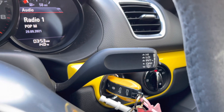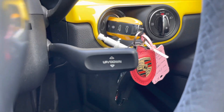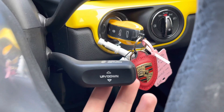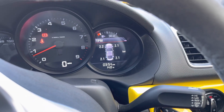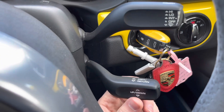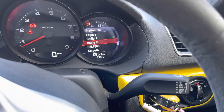You have your indicator stalk, and below it you have your controls for the trip computer displayed in the instrument cluster. You can flick through to different menus to display different vehicle information, and scroll through to find different radio stations to tune in.